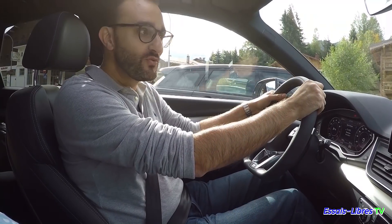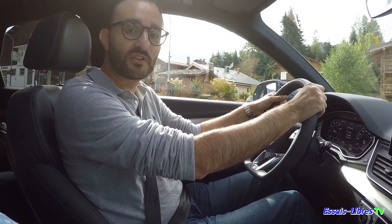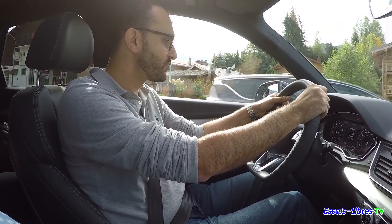Bon, deuxième essai. Audi Q5 TFSI 252 chevaux. On n'a pas eu l'occasion de l'avoir sur essai libre. Je voulais justement l'essayer, ça tombe très bien. Donc là, on va l'essayer sur route.